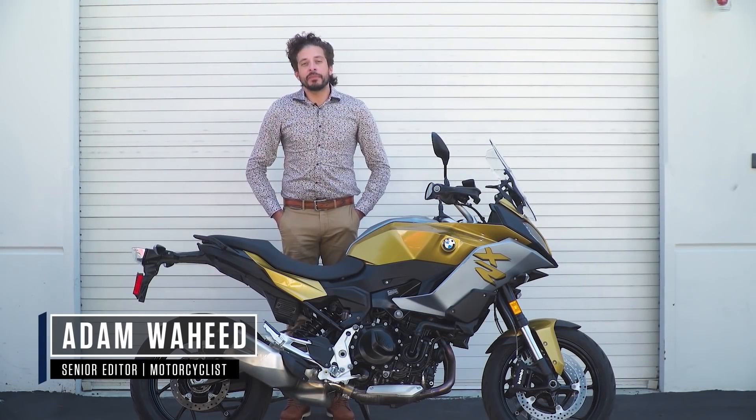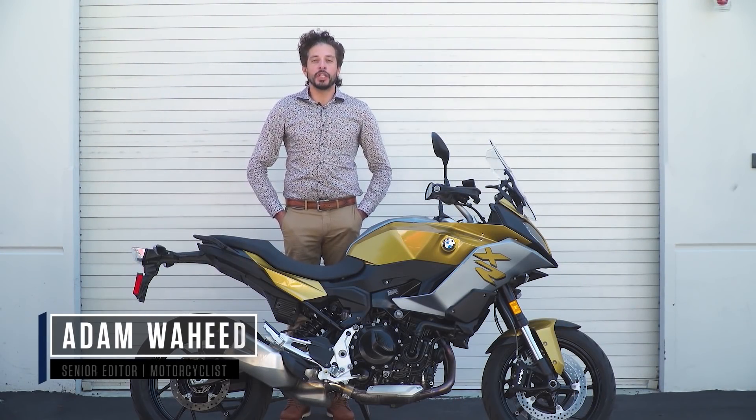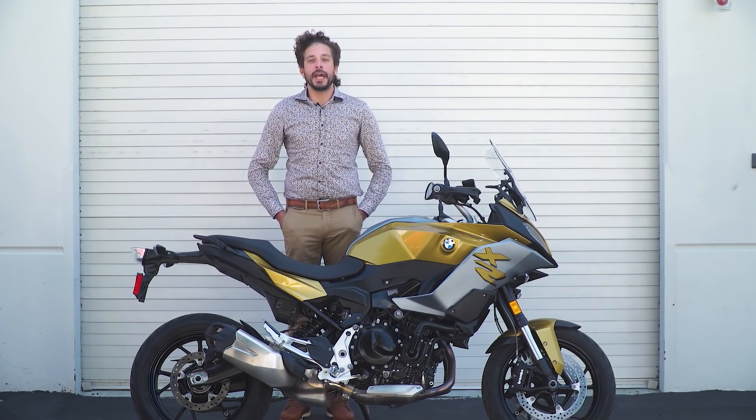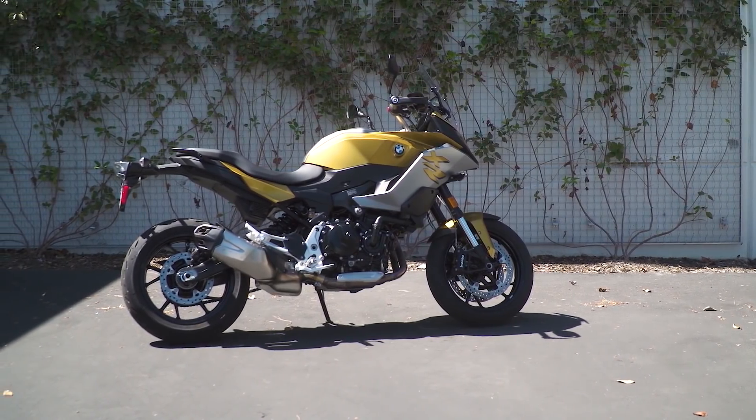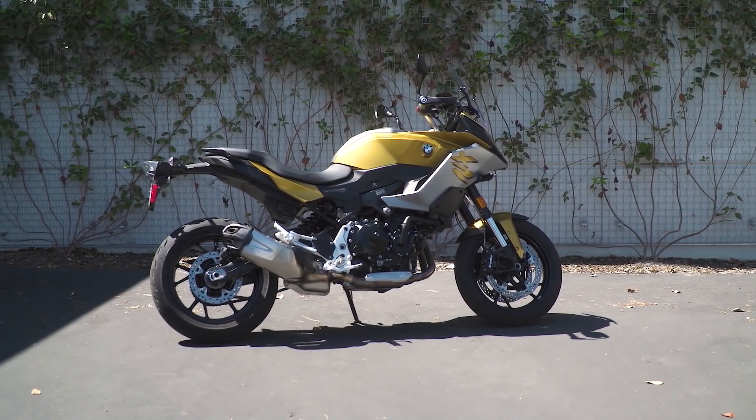Hey guys, we just got done riding BMW's new 2020 F900XR. This is an all-new adventure sport categorized motorcycle for BMW.